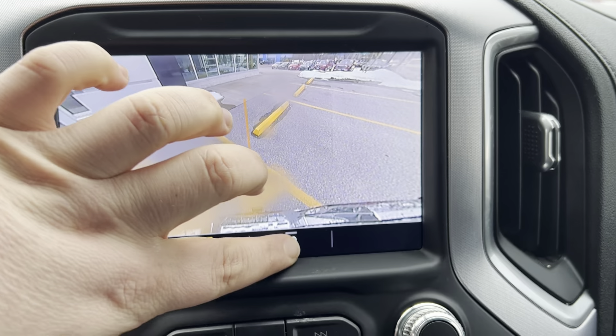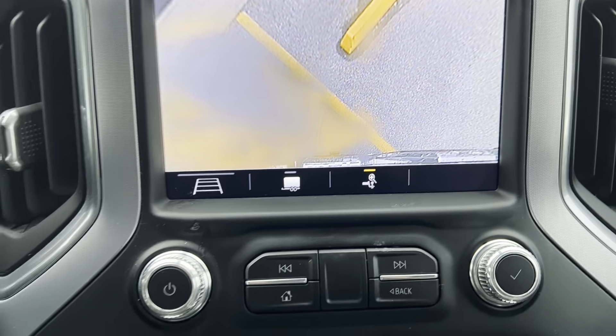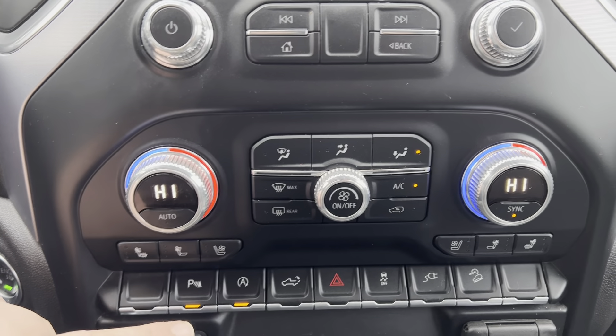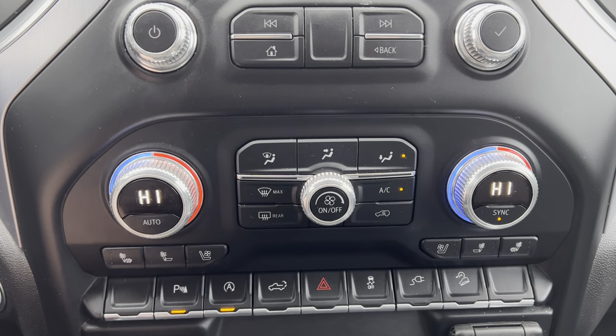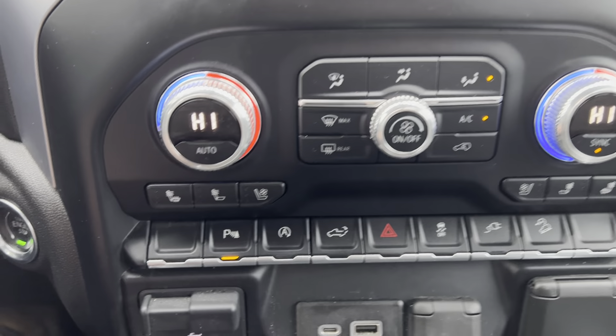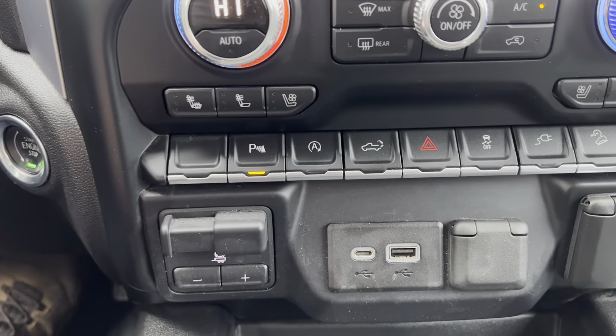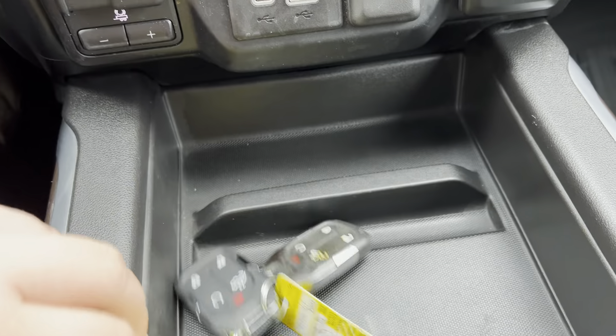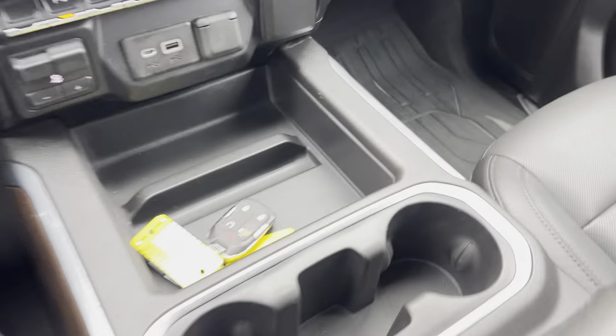It does have a trailer and hitch mode. Heated and ventilated seats. You do have park assist. Auto start-stop that I can deselect. It does have a 110 outlet in the bed that I can turn on and off. Integrated trailer brake control for your electronic trailer brakes. USB chargers. This does have two keys and they both have remote start integration.